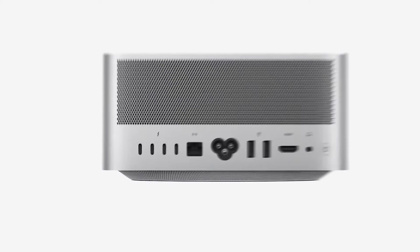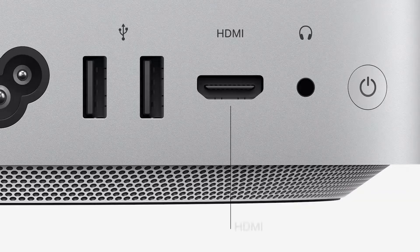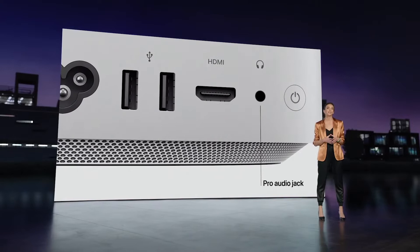On the back, there are four Thunderbolt 4 ports to connect displays and high-performance devices, a 10-gigabit Ethernet port, two USB-A ports, an HDMI port, and a Pro Audio Jack for high-impedance headphones or external amplified speakers. Wi-Fi 6 and Bluetooth 5 are built-in as well.